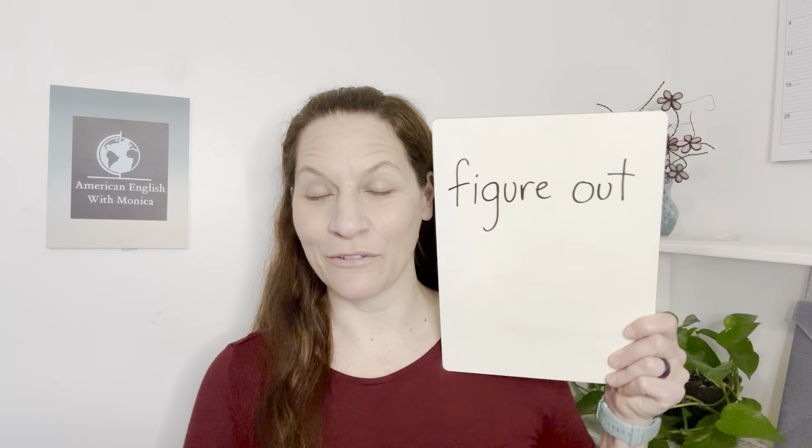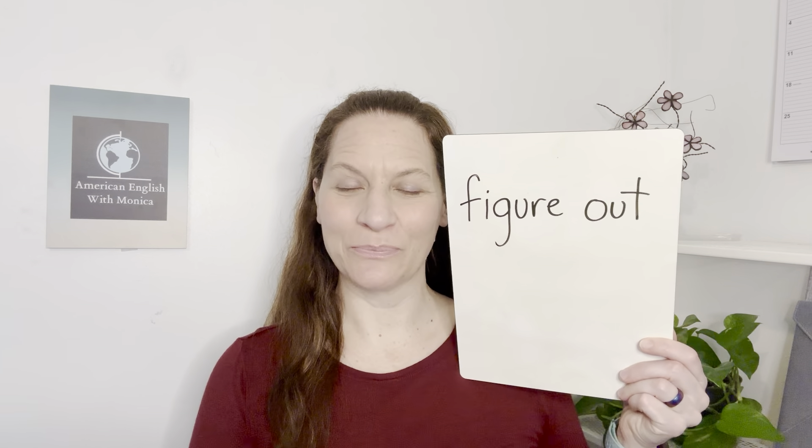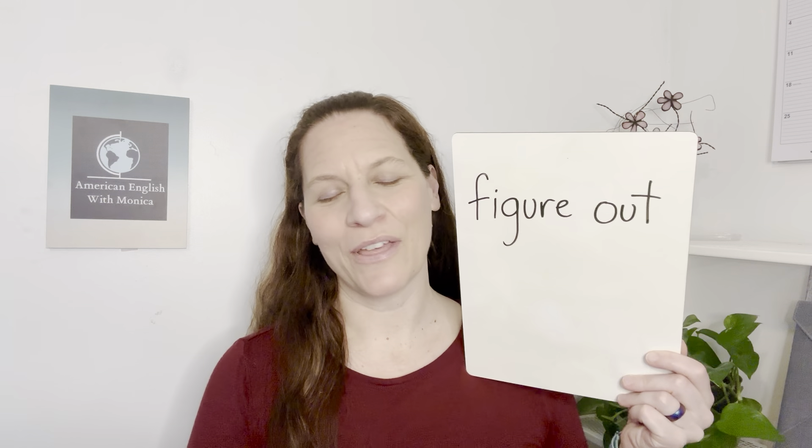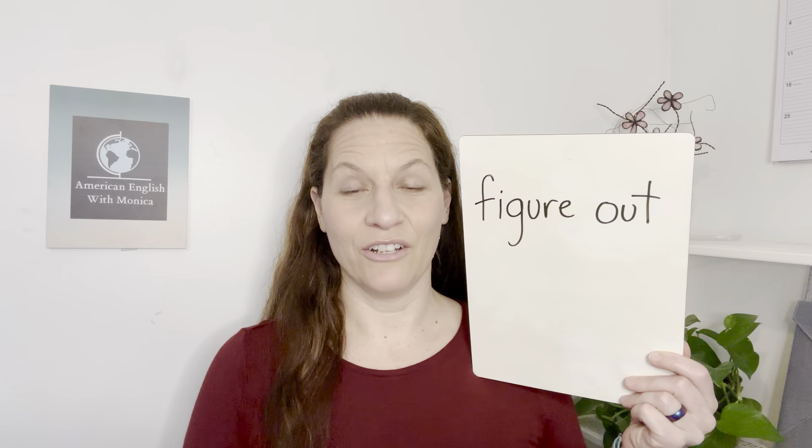Hi everybody, it's Monica with American English with Monica. I'm so glad you're here. Thank you for studying English with me and thank you for participating in these phrasal verb videos. Today's phrasal verb is 'figure out.' This was a request from you, so thank you for the comments, questions, and requests you're typing on YouTube — I love reading them and I try to answer everyone.